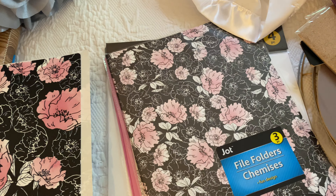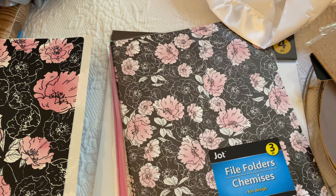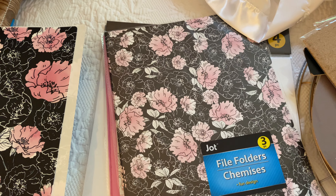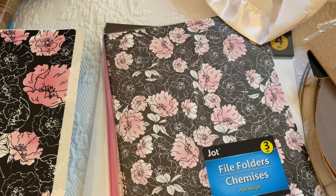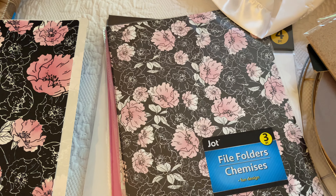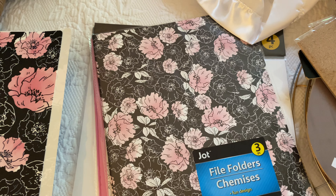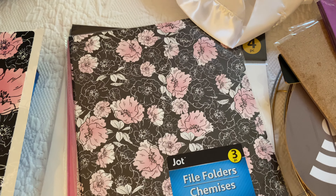I've not decided on what to do with pocket letters. I've heard people say you're supposed to have a theme, whether it's a color theme, Disney, mermaid, superheroes, whatever the theme — you're supposed to have one. Well, in my opinion, it's up to the crafter. It's their artwork, their desire, it's what they want it to be.